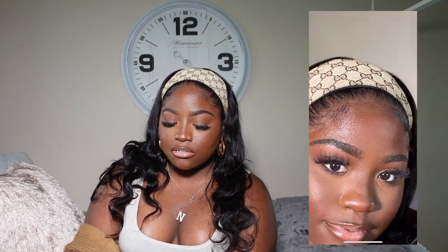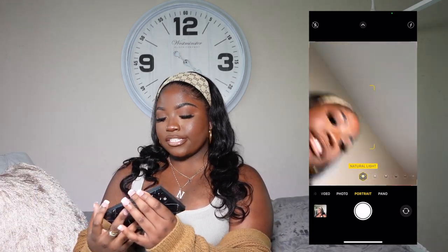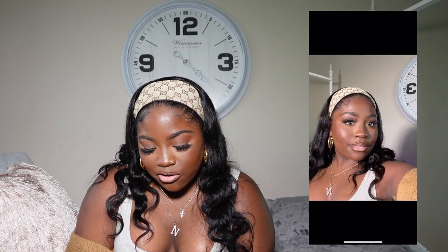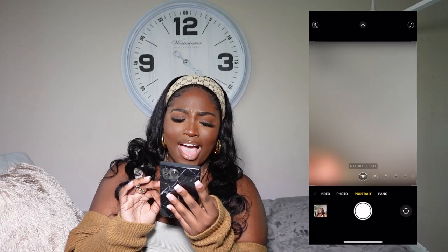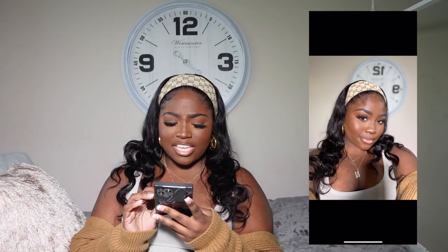Do y'all see that? Like, the zoom is there. I'm looking a little greasy in the face — that's because I'm sweating — but the zoom is there. You can't tell me these photos don't look good. Wow, 10 out of 10, recommend. Y'all, this looks so freaking good. This looks so good, I'm here for it. I'm pretty sure the video is amazing too.